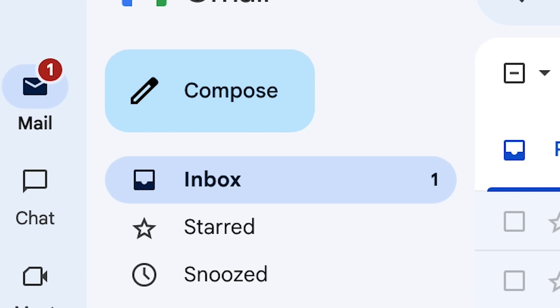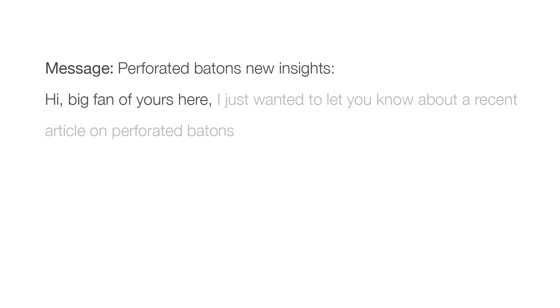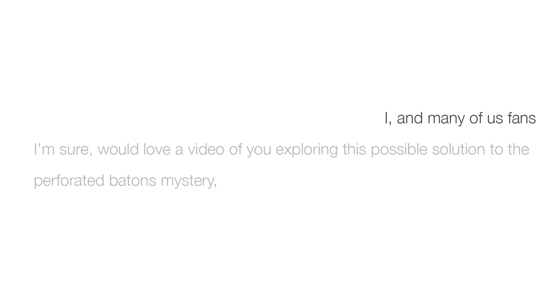This whole video began when I got an email from one of you guys: 'Hi, big fan of yours here. I just wanted to let you know about a recent article on perforated batons. I and many of us fans would love a video of you exploring this possible solution to the perforated batons mystery. Cheers, Victor.' You are absolutely right, Victor — it's a great topic. Huge shout out to you for emailing me.